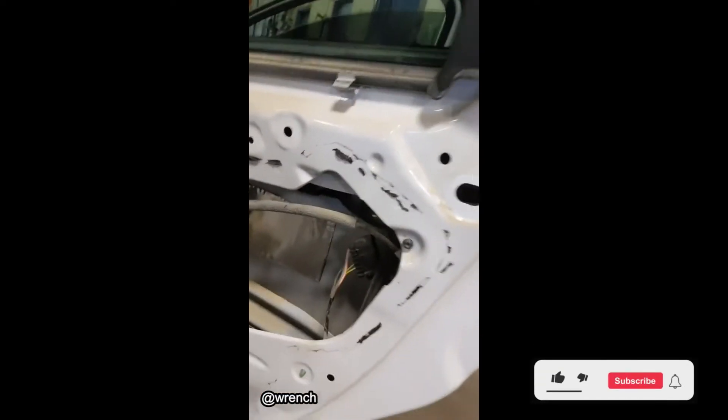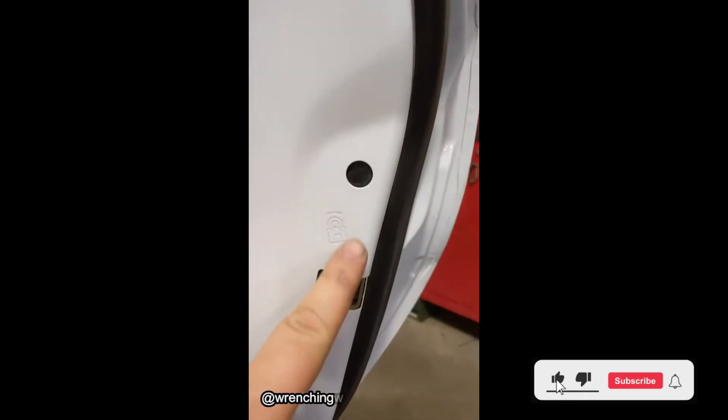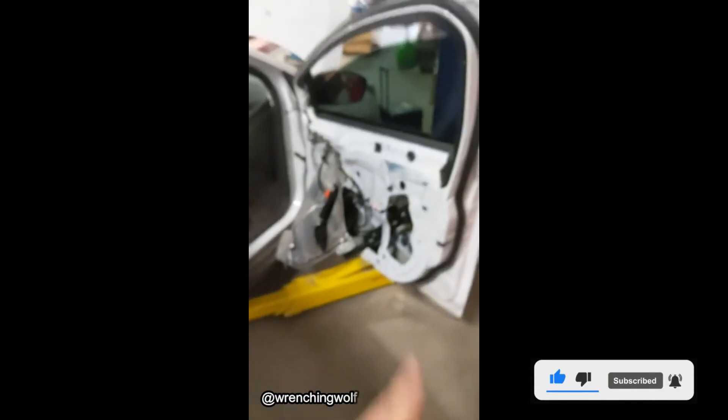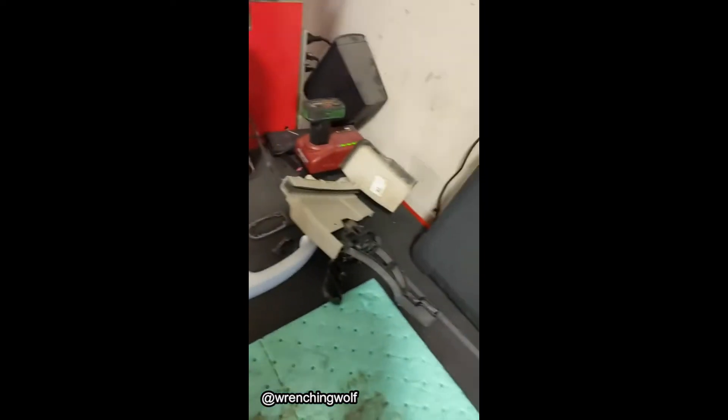I have a Ford Focus that failed the inspection for the repeat repair because of no child safety lock. It just got installed on the front door. I already have that one all torn apart.